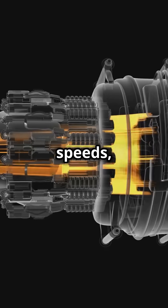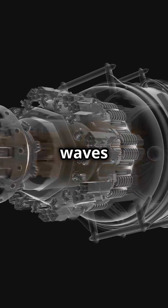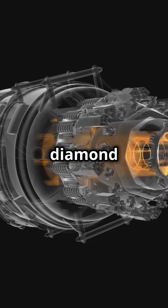As a jet engine expels gases at high speeds, the pressure and temperature cause shock waves to form in the exhaust stream, which creates these distinct diamond shapes.